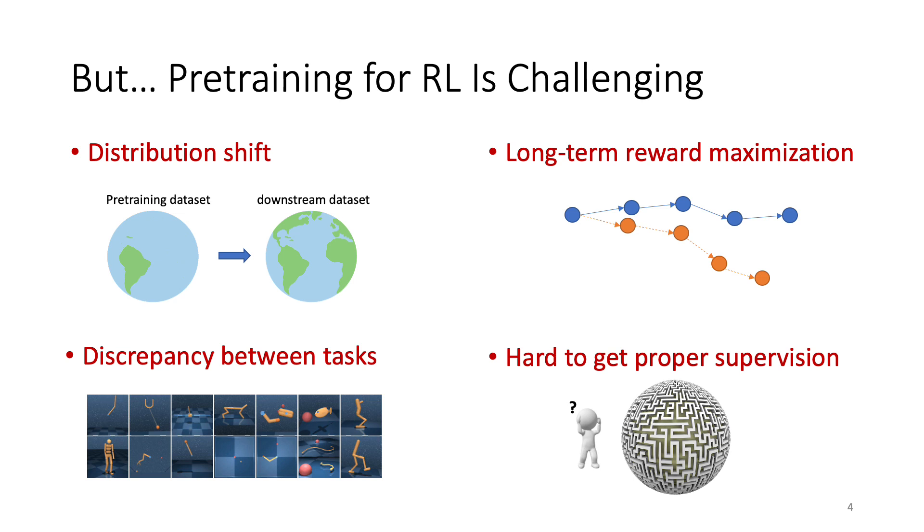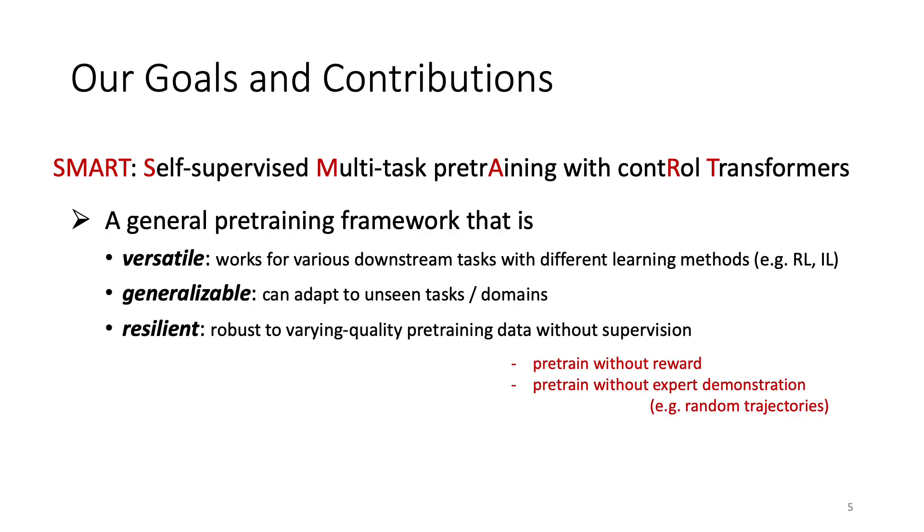Our goal is to overcome these challenges and design a suitable pre-training paradigm for RL. In this work, we propose a general pre-training framework called SMART that is versatile, generalizable, and resilient. Versatile means that SMART can work for a wide range of tasks with different downstream learning scenarios. Generalizable means that it can adapt to unseen tasks and domains. Resilient means that it works well even when the pre-training data has low quality and no separation.